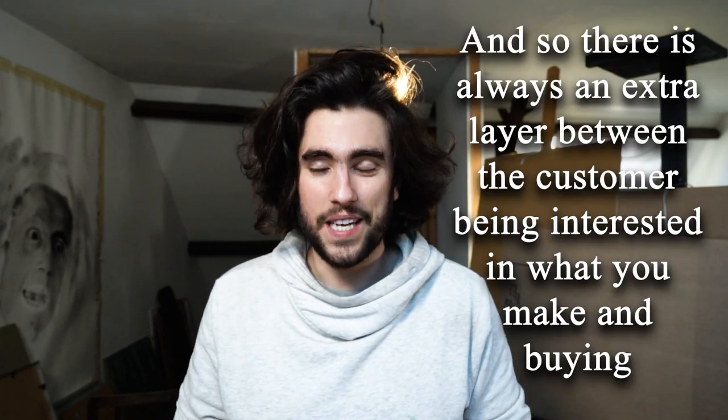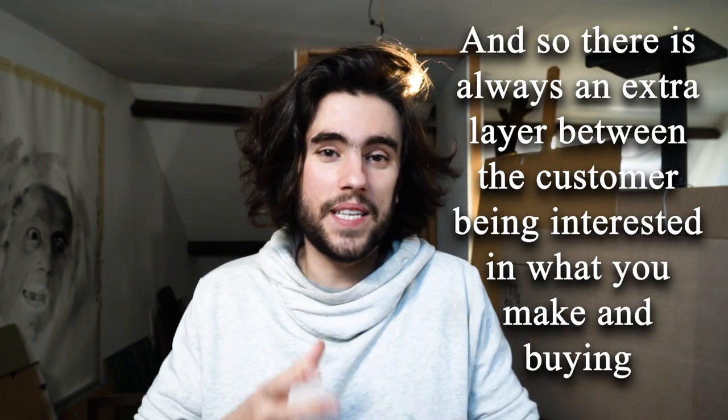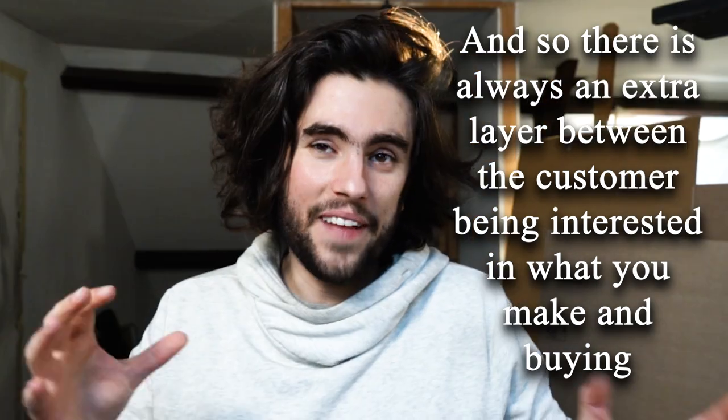The disadvantage of selling on social media is that it's extremely hard to do so. There is no shopping page on most social media platforms, so there's always an extra layer between the customer being interested in what you make and then actually buying, and this makes it much harder.